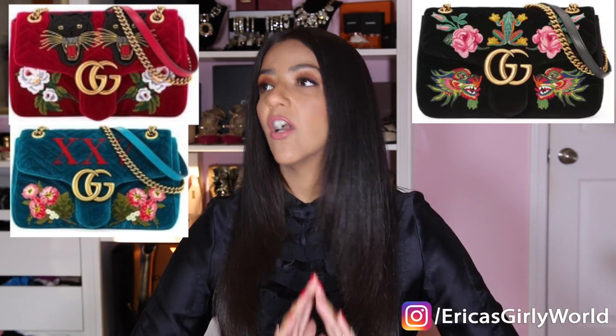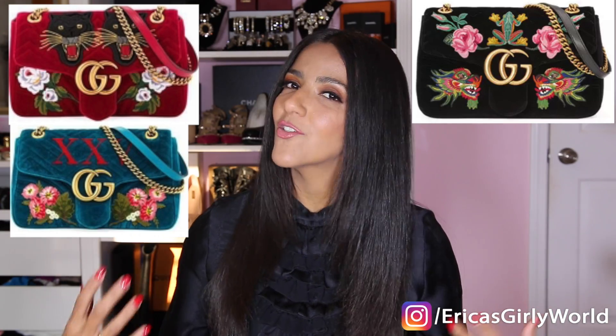The next three bags are all exclusive to Neiman Marcus — these are Gucci bags. They are velvet Marmont bags, which are ultra hot right now. You know I am a sucker for embroideries and detail, and I thought these were gorgeous. They cost $2,700 and you can pick between three styles and colors — all of them equally fabulous.